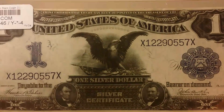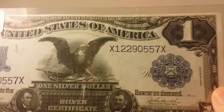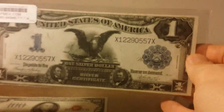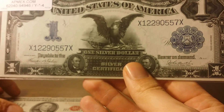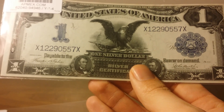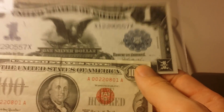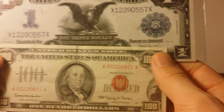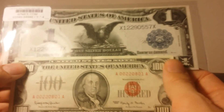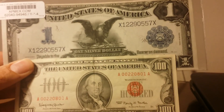So there you have it, folks — some currency pickups. I don't imagine I'll be buying any more currency for a while; there are some other things I'd like to get, such as silver bullion. I'm really thrilled that I pulled the trigger on these — I couldn't be happier. That's it folks, thanks for watching.